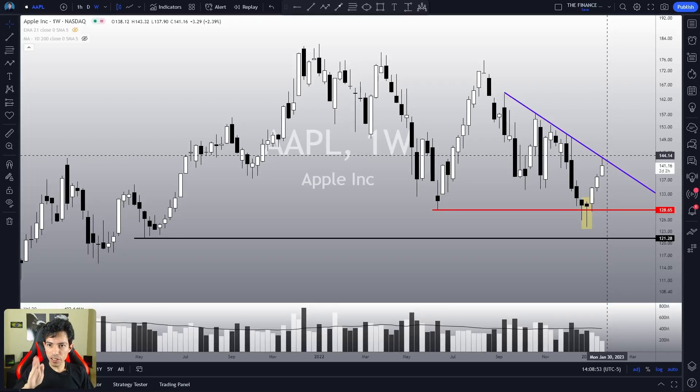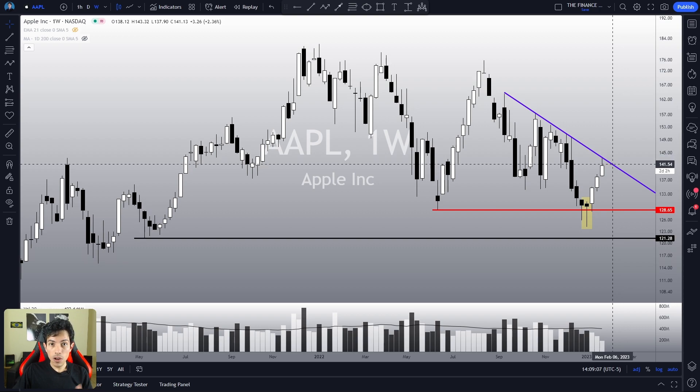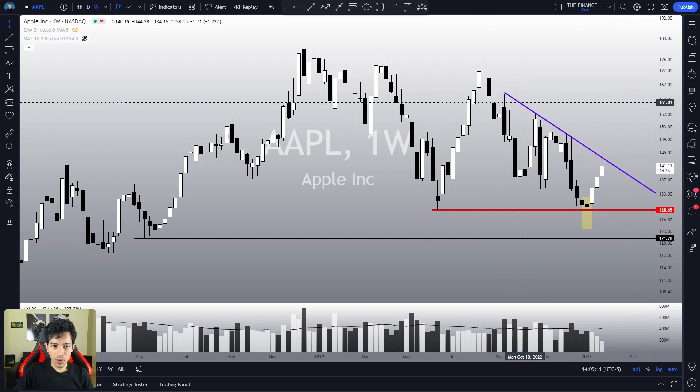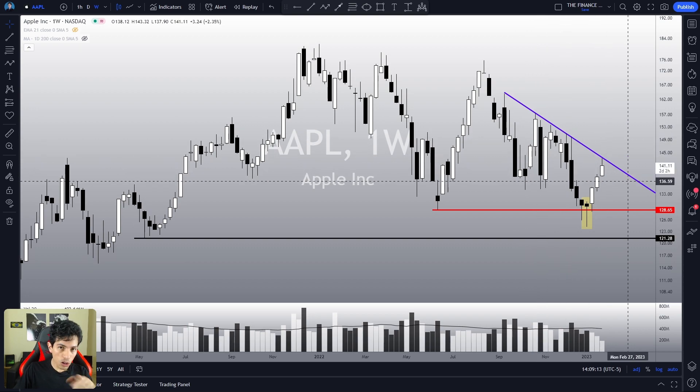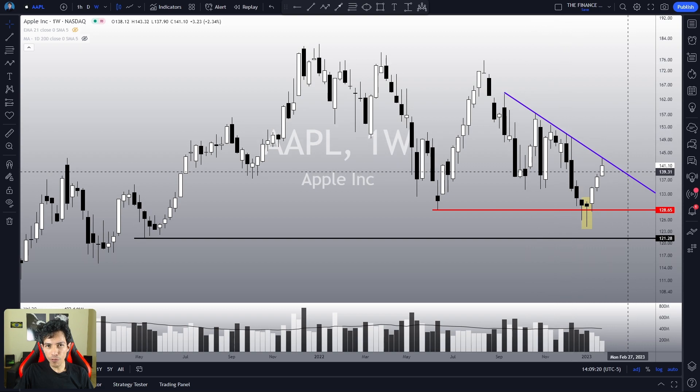Apple stock is in a critical situation right now, trading under a very important resistance level. You should prepare yourself because any weakness sign in this area might indicate that it will correct again, maybe even resume the bearish sentiment. After all, it is still a bear market for Apple. On the other hand, what if we break this purple trend line? Will the trend truly reverse? We'll see in this video.